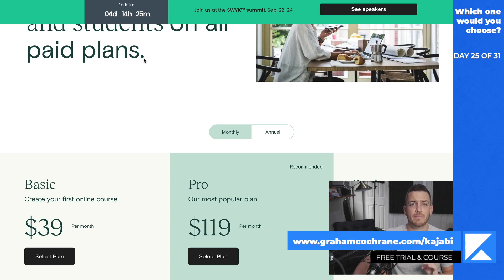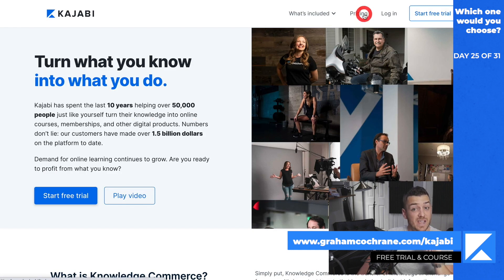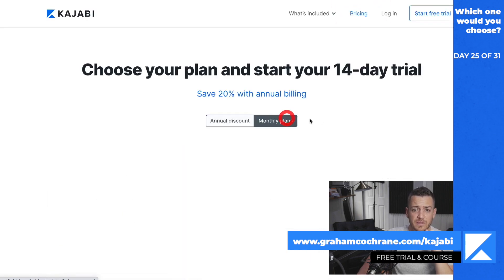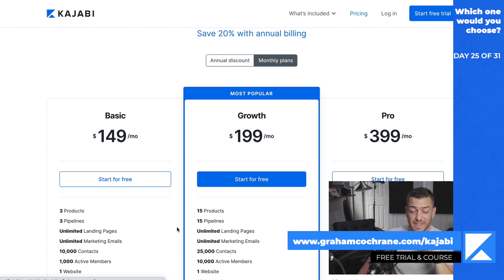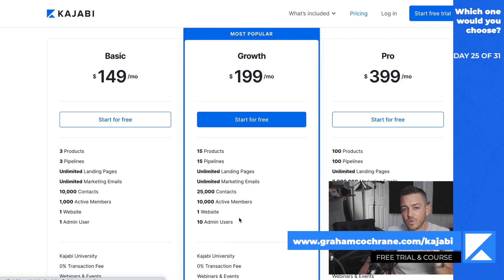Comparing it to Kajabi though — they're not the same thing. The first thing people are going to say is Kajabi is more expensive. So let's go right to the pricing. Their basic plan starts at $149 a month — $110 more per month than the basic Teachable plan. And really we want to compare the growth plan: $119 a month versus $199 a month. That's where I think most people are going to play.